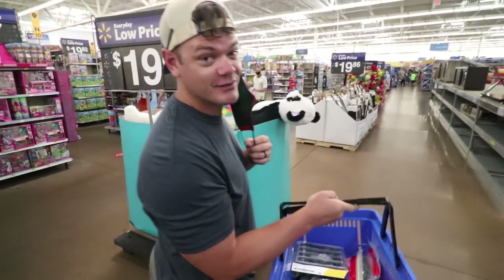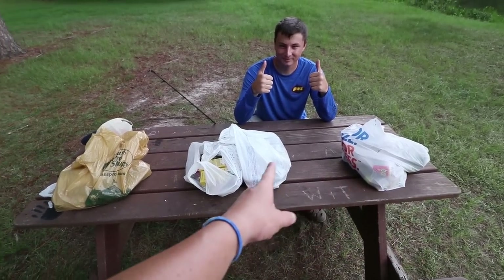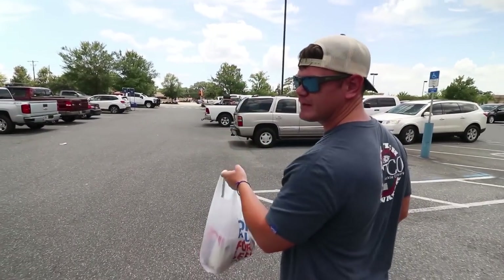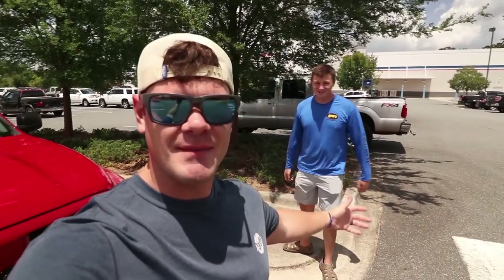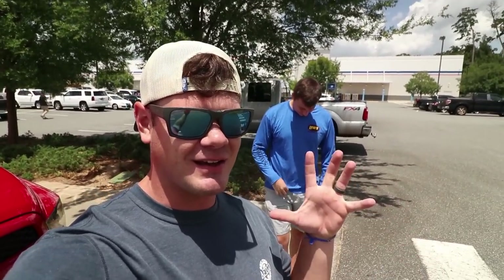You guys are gonna absolutely freak out when you see how much stuff we just got in Walmart for a hundred bucks. Pay attention in this video guys, because you have the chance to win one of these bags right here. $100 fishing lures at Academy - oh, we messed up dude. What's up guys, this is TJ aka Fishing with the YakPak.